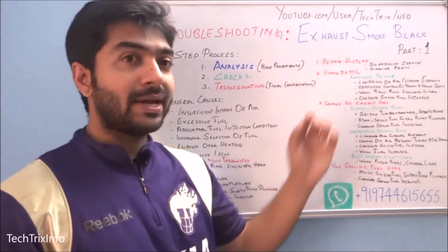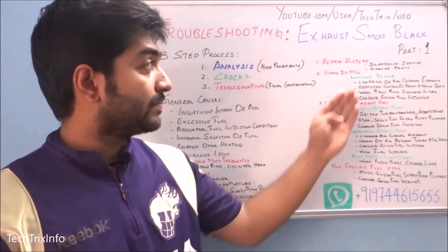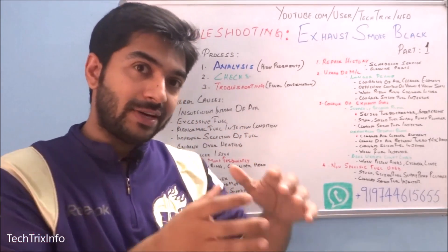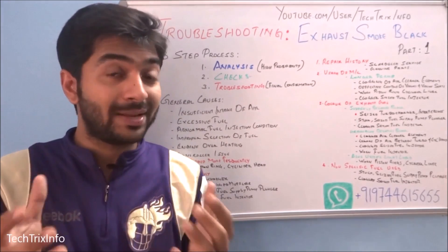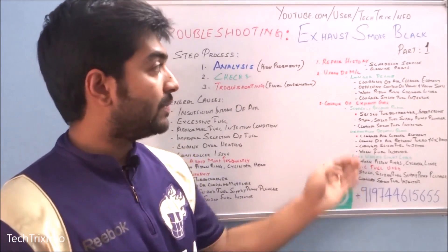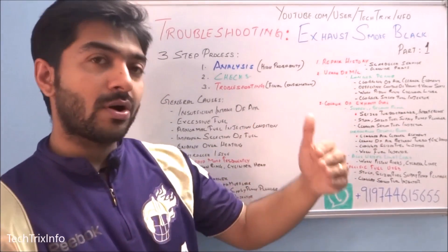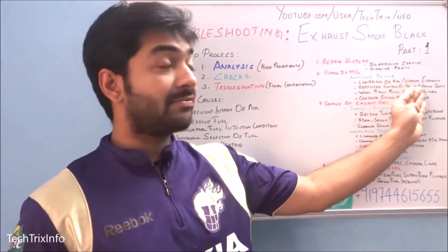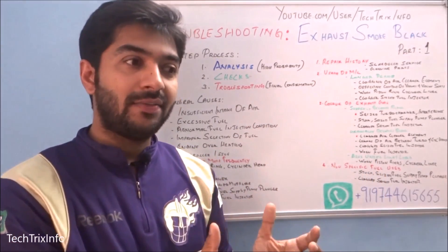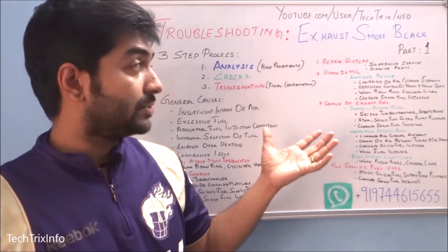The first question is about repair history — scheduled maintenance and other repairs done on the engine. Have scheduled services been done at regular intervals? Has the engine oil been changed? Have filters been changed? Have genuine oil and genuine filters been used, or have duplicate filters been used? That can be an issue and needs to be looked into.